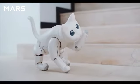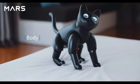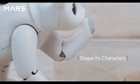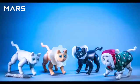Every Marscat is unique. From its eyes and body to personality, you can pet it and shape its character in your own way. Dress it up and make it more adorable.